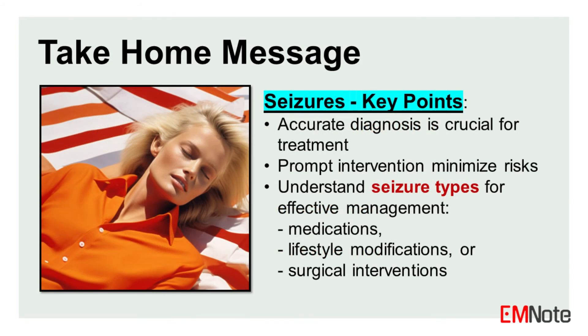Take-home message: it is important to note that seizures can vary in their presentation, severity, and duration. Accurate diagnosis by a healthcare professional is essential for determining the appropriate treatment approach, which may include medications, lifestyle modifications, or surgical interventions in some cases.